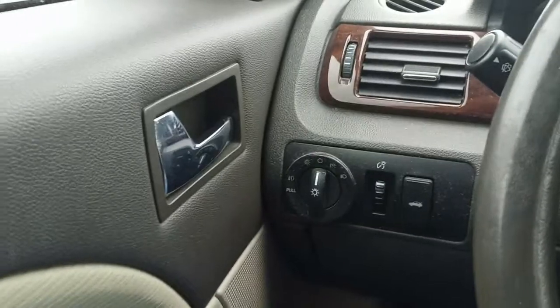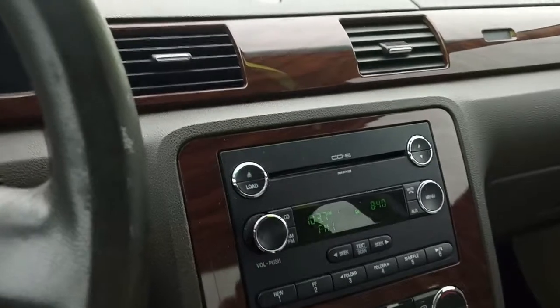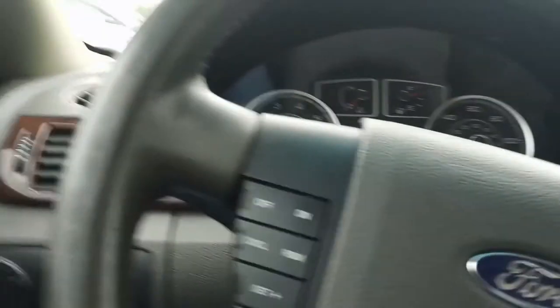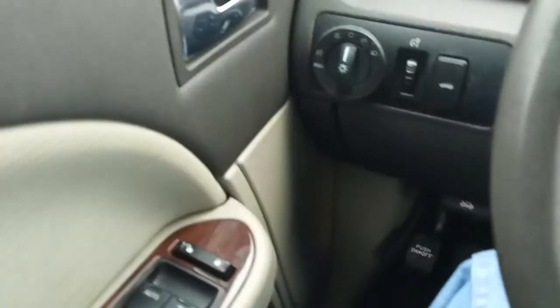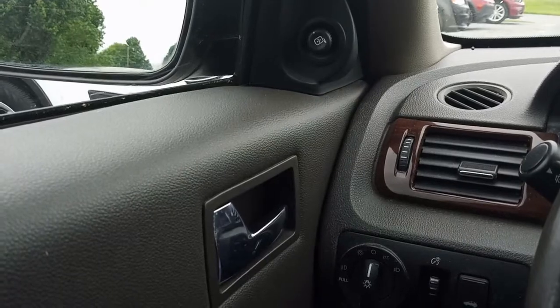Last but not least, we do have automatic headlights if you wish to switch them on, and fog lights. It's a nice car, folks. By the way, that's a six-CD changer on there if you're into old compact discs — you can bring along a few. I don't believe this car has Bluetooth, so we're gonna hop out and check out the engine compartment now.